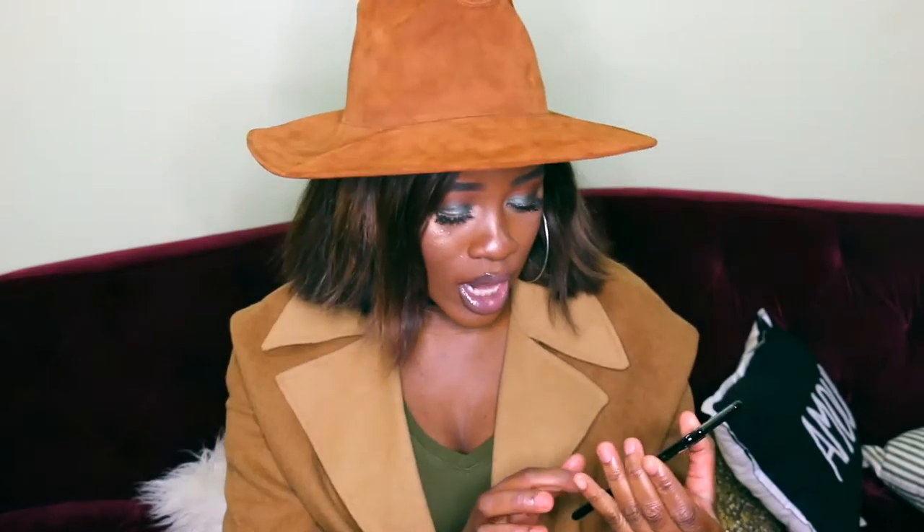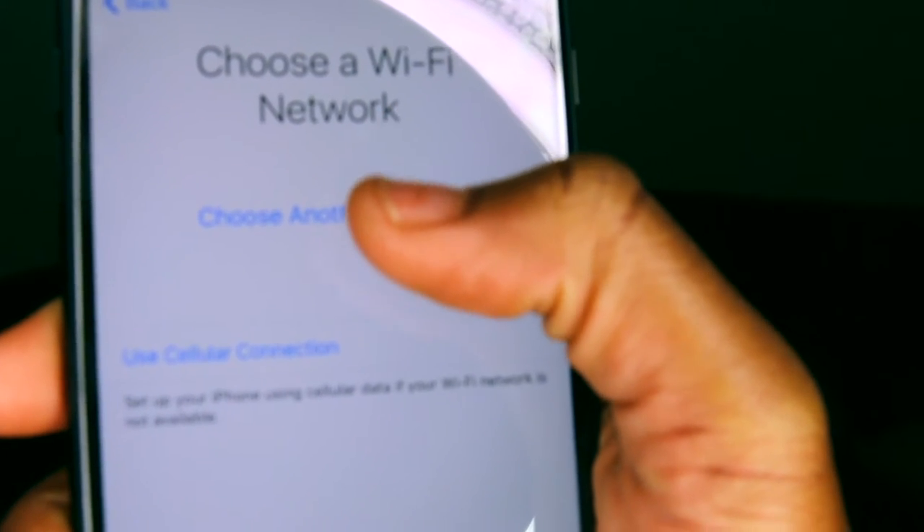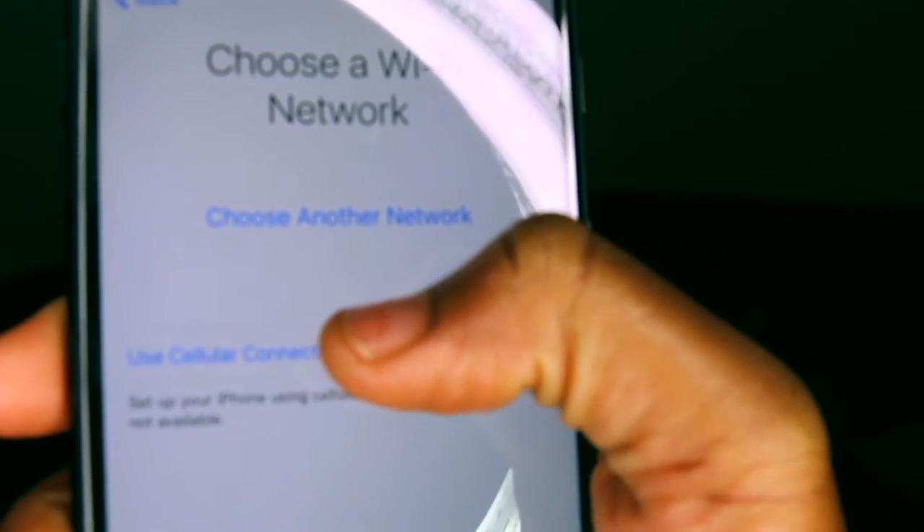The regular setup comes with the hello screen and then you pretty much set it up. I'm going to show you guys how I set up my iPhone — choosing my country and region, which is the United States, and then choosing my network using cellular and my home Wi-Fi.